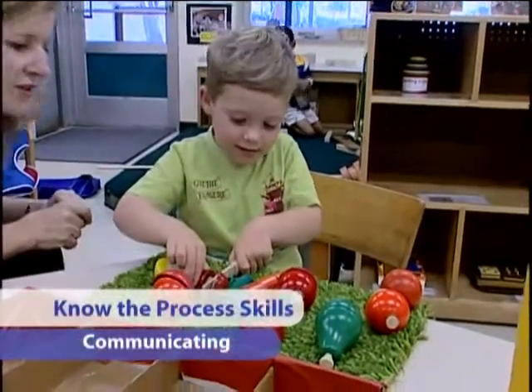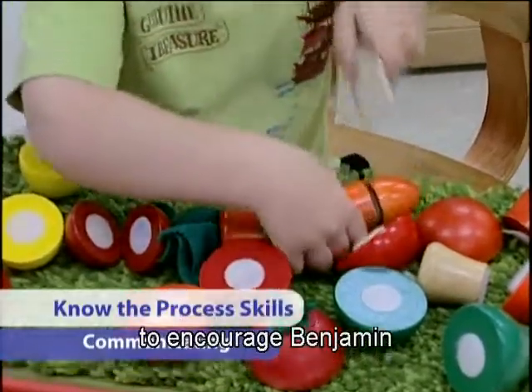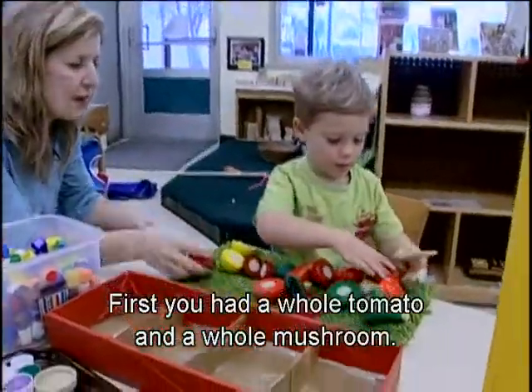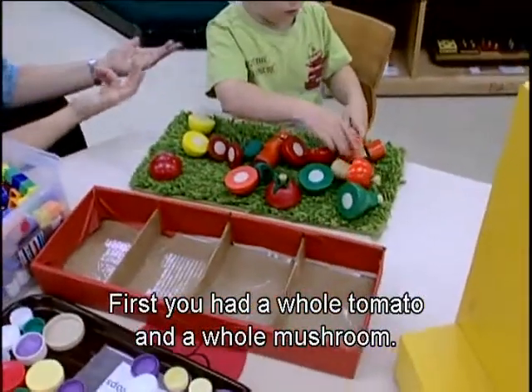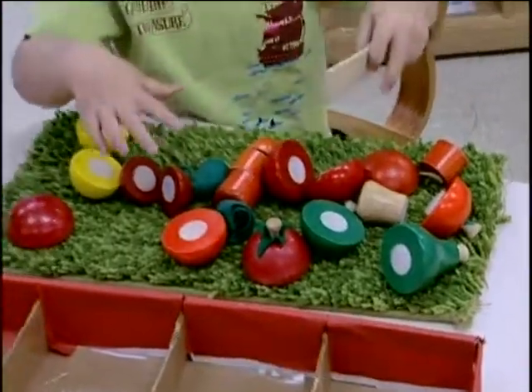Communicating is a key process skill. Carol models mathematical language to encourage Benjamin to communicate mathematical ideas. 'We've just got half of a radish. First you had a whole tomato and a whole mushroom, and now you just have half of a mushroom.'